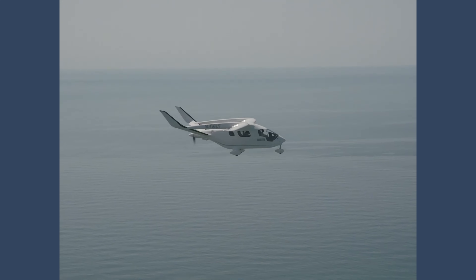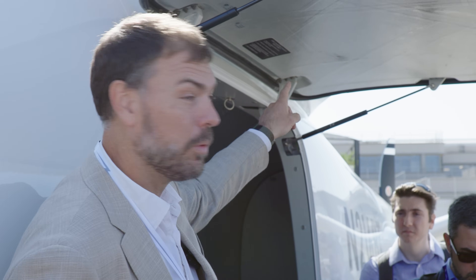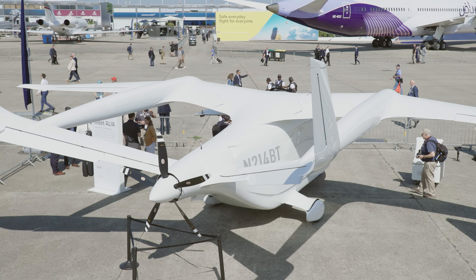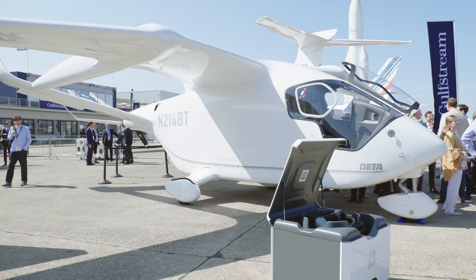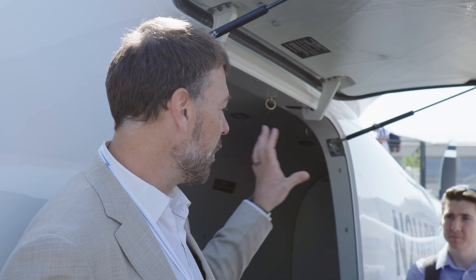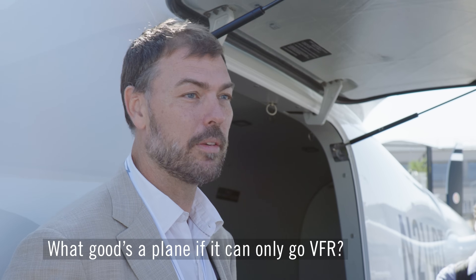They want to know we can get in and out of icing safely — this has to be certificated for inadvertent icing encounter, and all those systems have to be in play to safely fly IFR. The one nobody talks about that is absolutely pervasive in the design is lightning strike. This aircraft has to be certificated for direct strike of lightning in Class A — from the tip of the propeller through the shaft of the motor, grounded through the batteries, and exiting the wing tips — with a copper mesh over the whole airplane for static discharge. A third of the mass in that motor is to carry 300,000 amps through transorbs, Y-caps, and dissipation to keep the motor running after a direct lightning strike. What good is a plane that can only go VFR?